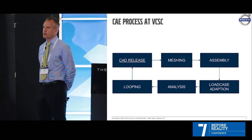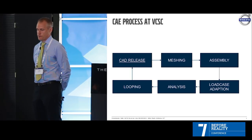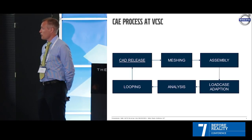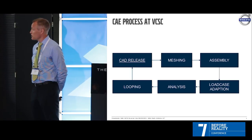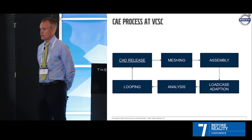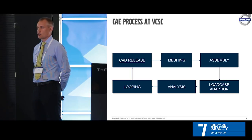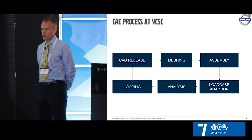I'm going to show you how the CAE process looks at Volvo Car Safety Center — it's probably very similar to other manufacturers. We start with the CAD release; when the designers are ready, we get our CAD data. We continue with meshing, then go to assembly, then load case adaption depending on which group you're working in, then analysis. Depending on your results you go into a loop, and when you have new results you give them back to the designers and get a new release and start all over again.